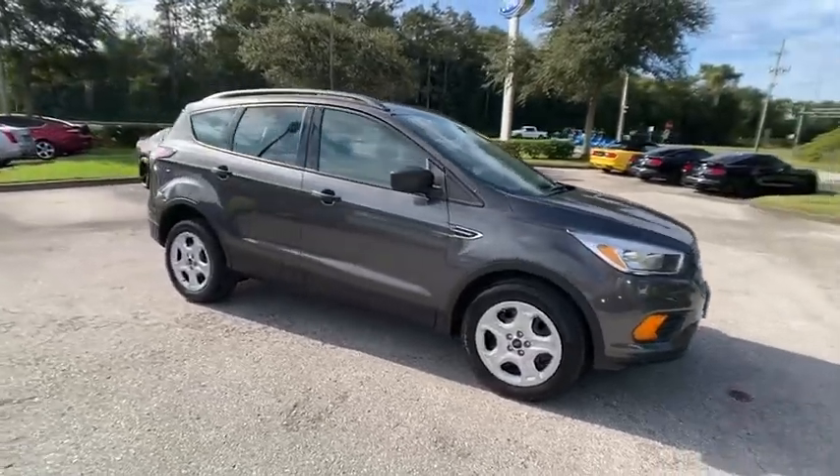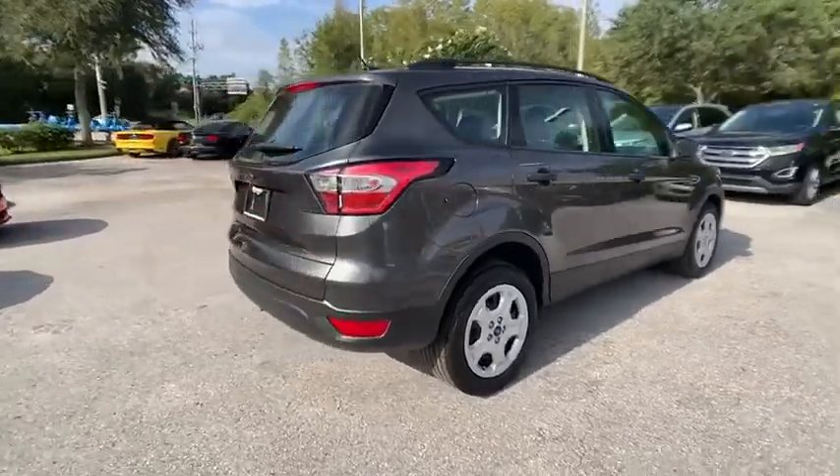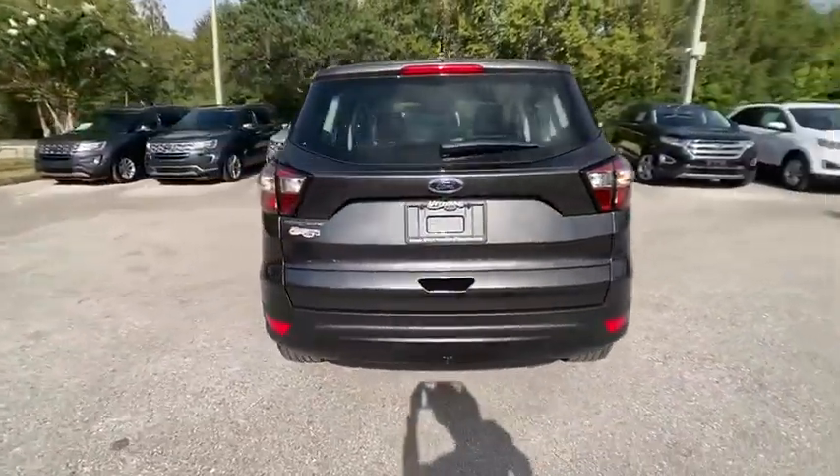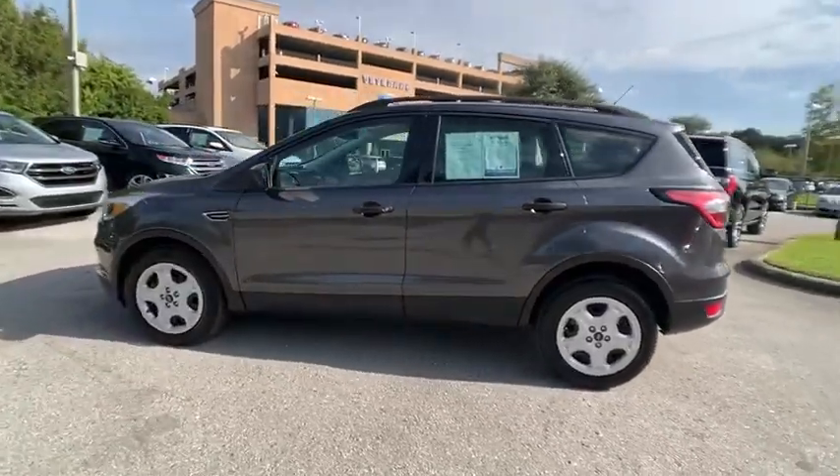Stop by and take a look at the 2017 Escape. Gas engines flex, tow, sip and go with Ford Escape, and is priced below $15,000.